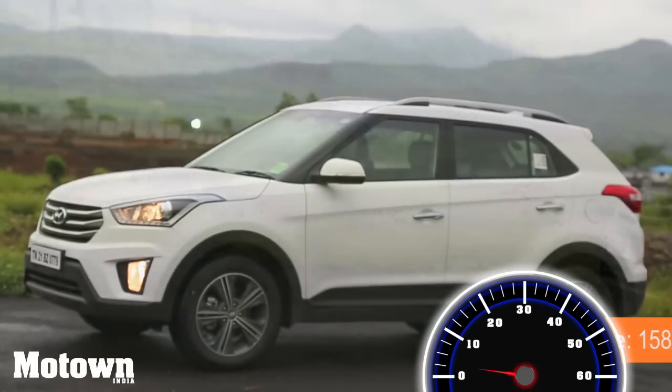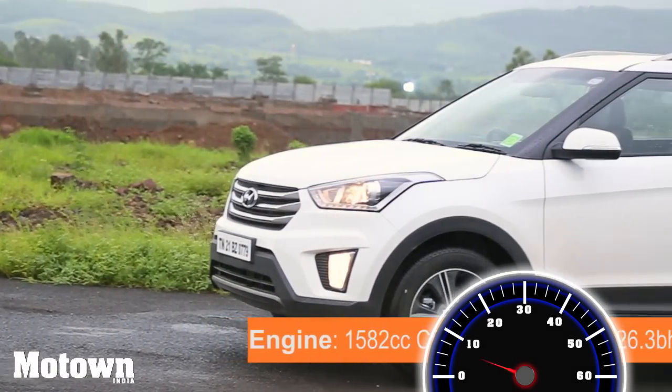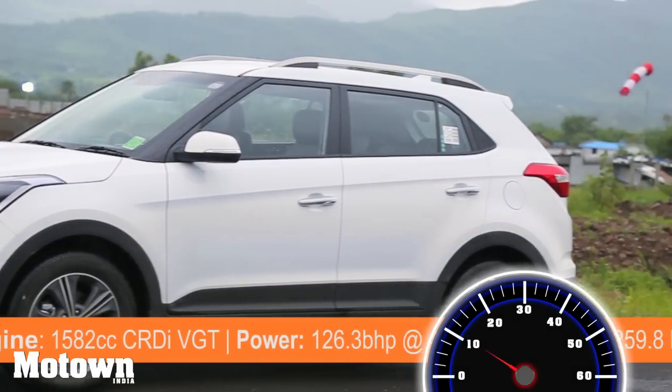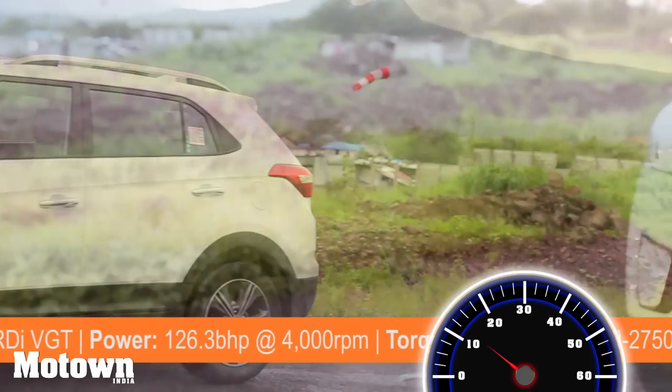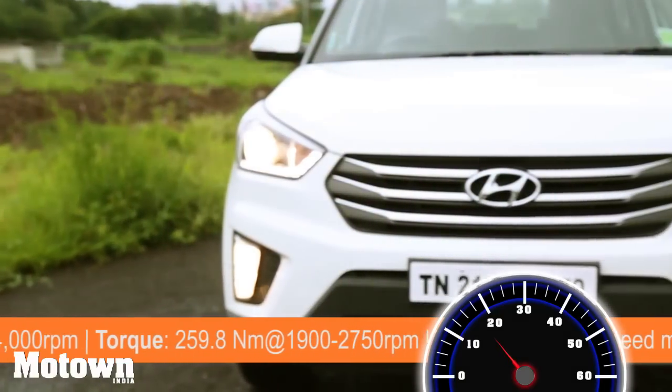The Hyundai Creta makes its entry into the compact SUV segment. It follows Hyundai's 2.0 fluidic design philosophy and looks like a full-bred SUV. You have an aggressive looking facade, three slat chrome grills, and the hood has a muscular look to it.